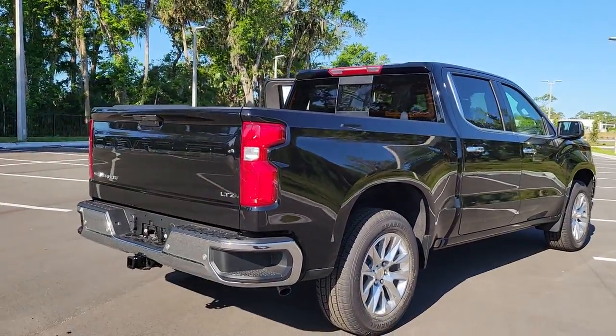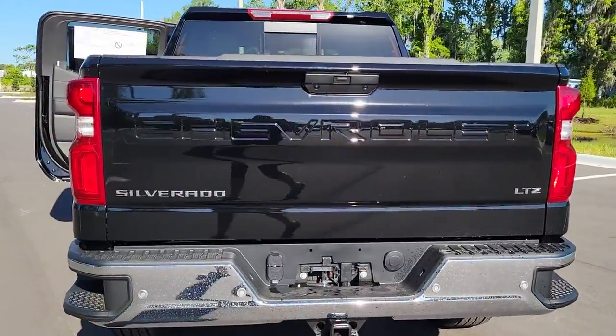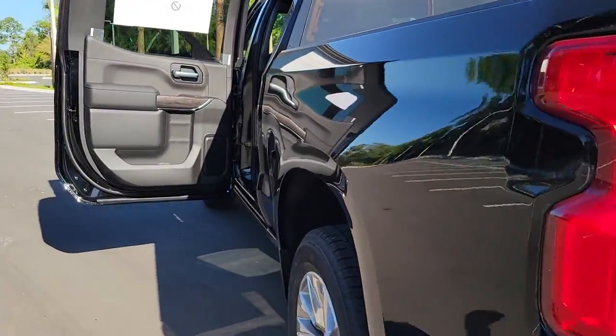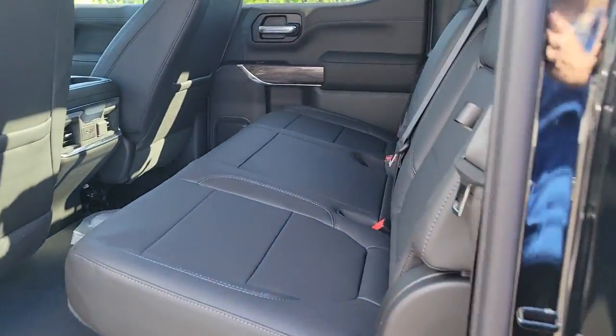Keyless entry, backup camera, keyless start, remote engine start, power passenger seat, satellite radio, heated mirrors, fog lamps, aluminum wheels, rear AC.